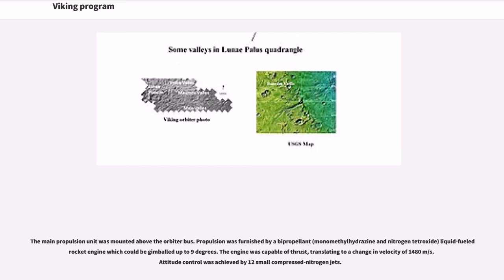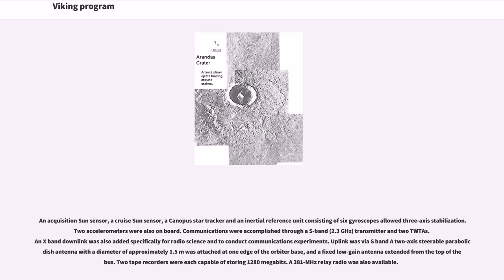The engine was capable of providing thrust translating to a change in velocity of 1,480 meters per second. Attitude control was achieved by 12 small compressed nitrogen jets. An acquisition sun sensor, a cruise sun sensor, a Canopus star tracker, and an inertial reference unit consisting of six gyroscopes allowed three-axis stabilization. Two accelerometers were also on board.